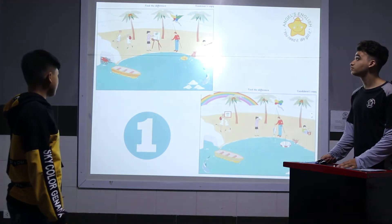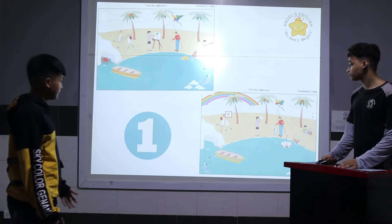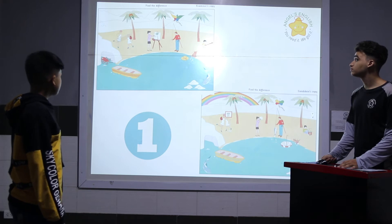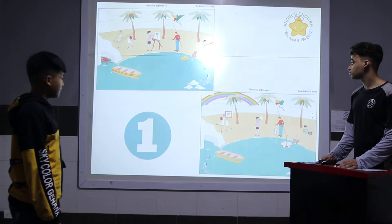In picture one, two girls are playing volleyball. In picture two, two girls are playing basketball. In picture one, there is a cloud in the sky. In picture two, there is a rainbow in the sky.